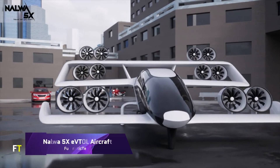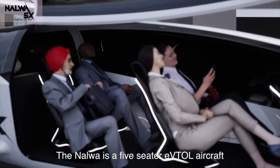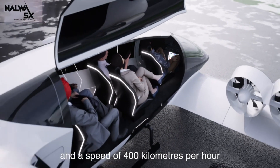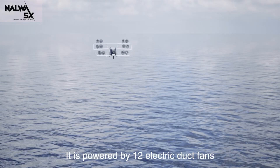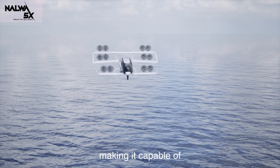NALWA Aero debuted their first electric vertical takeoff and landing aircraft, the NALWA 5X, in India. It seats five people — four passengers and their bags, plus the pilot — making it ideal for long flights. This aircraft has the capability to be operated remotely or autonomously, and it can also be configured to carry cargo.